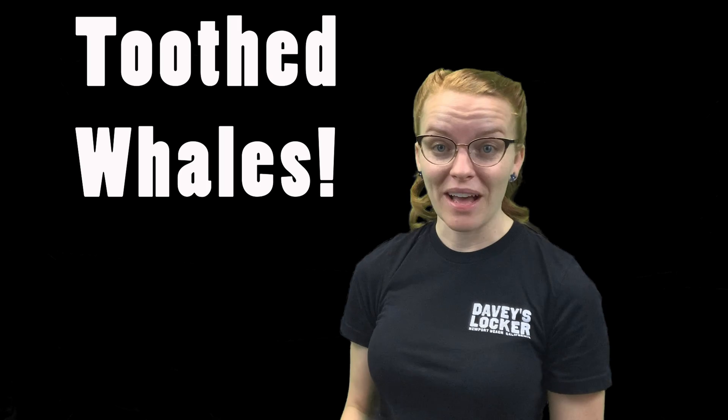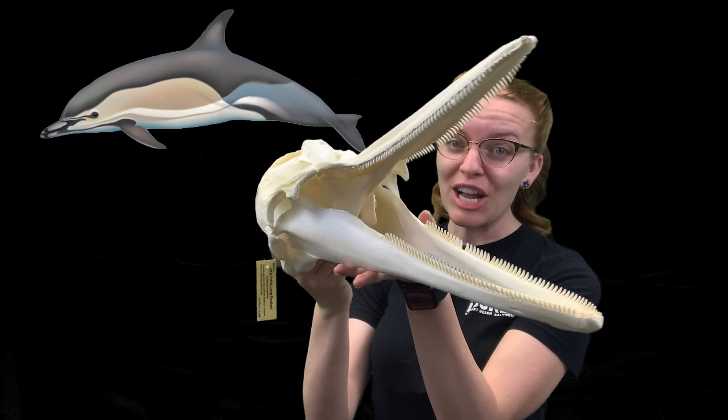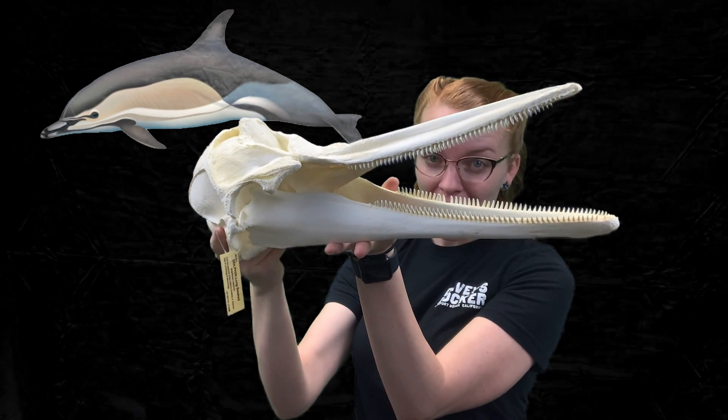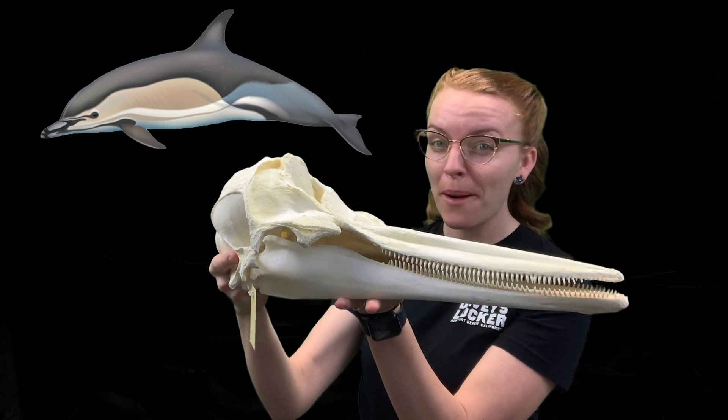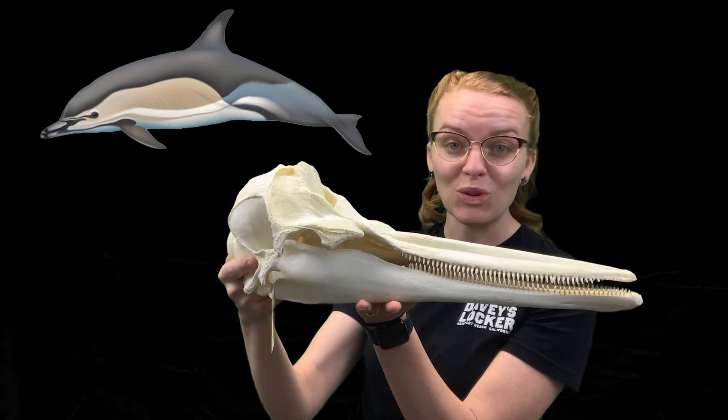Now that we've learned a little bit about baleen whales, let's talk about the other group of cetaceans called toothed whales. Toothed whales are pretty cool. As you can see here, this is a common dolphin. Common dolphins have tons of small sharp teeth in their mouth that they use to catch and spear small schooling fish.